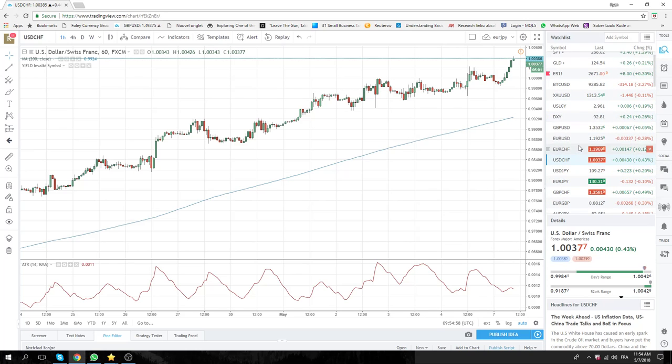Equities, done nothing — 26.71, really not much going on there. Yield at 296.